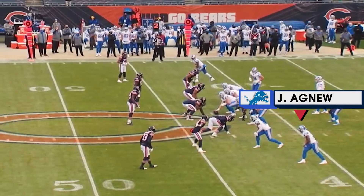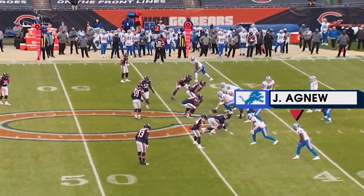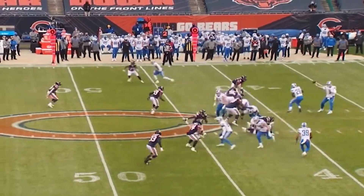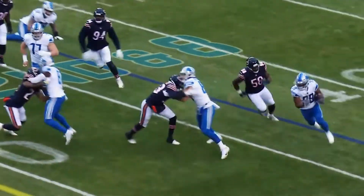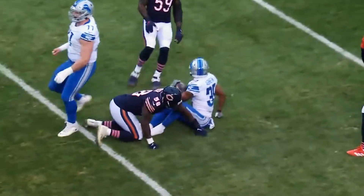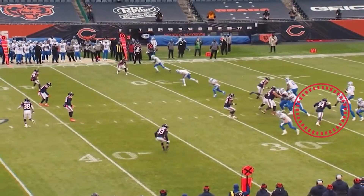How about Jamal Agnew down here at the bottom? He was a former cornerback or safety. Now he's catching little hitches and goes 19 yards. They found different ways to move the ball, but the key was the protection for Stafford.